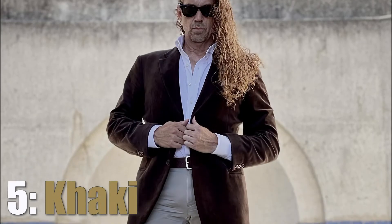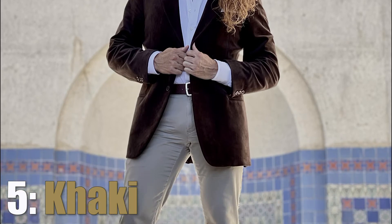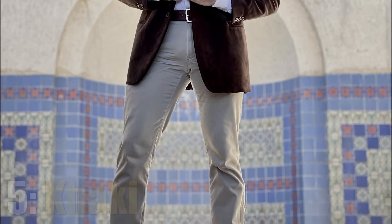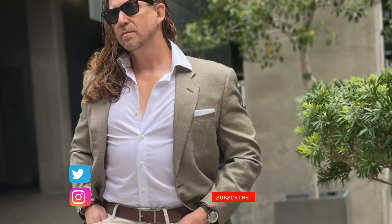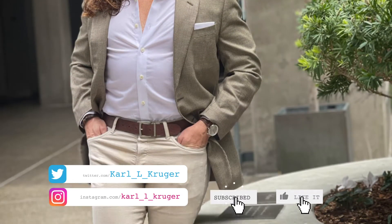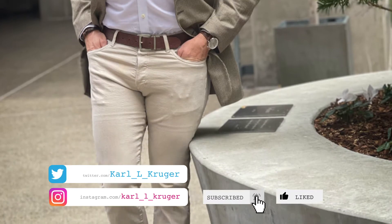The fifth pair of jeans I would recommend is khaki. I know what you're thinking — why not just wear khaki chinos? Well, you have a good point, but these khaki denim jeans give me a little bit more rugged look that you just wouldn't get wearing regular khaki chinos. And it's nice to have options.